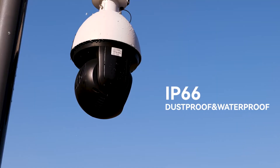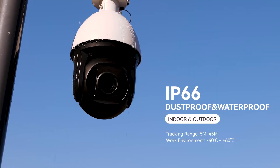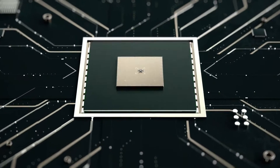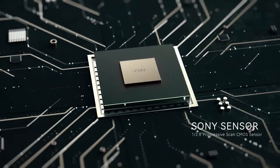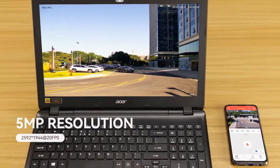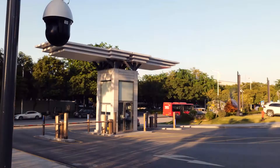5 megapixel AI tracking speed dome camera. It uses a new chip solution with Sony image processor to achieve higher picture quality. The real-time monitoring screen can reach up to 5 megapixel. The picture is clear and rich in detail.